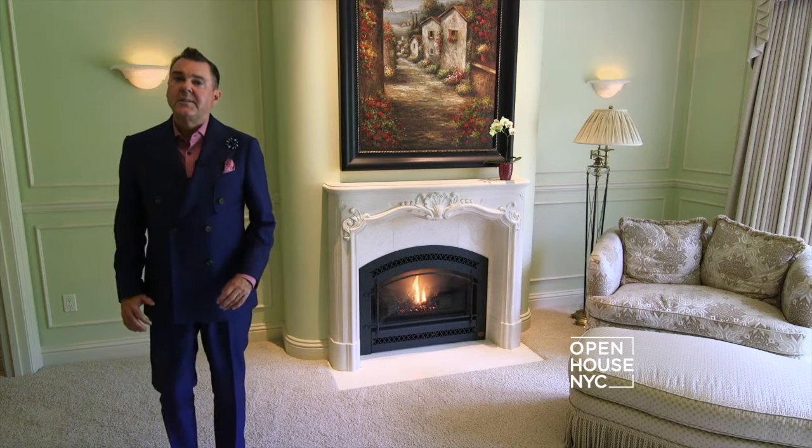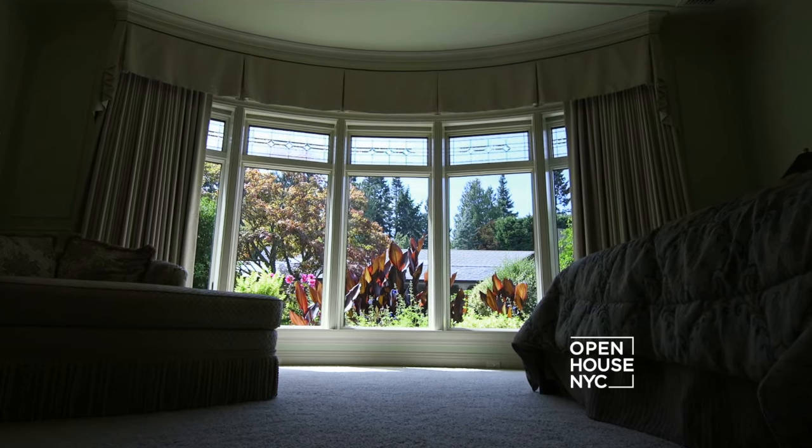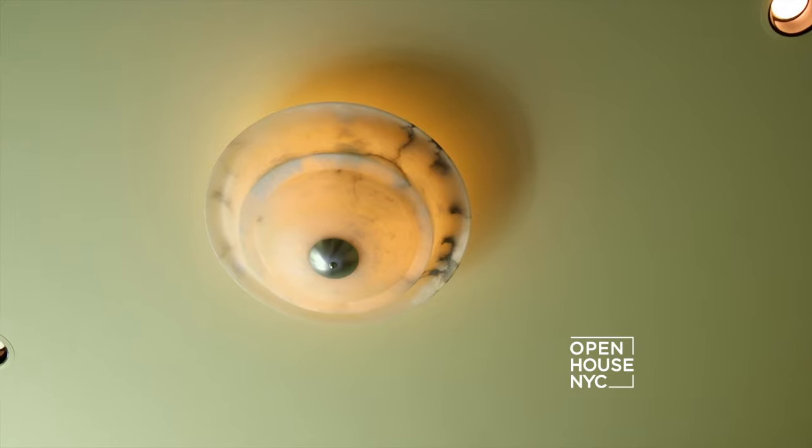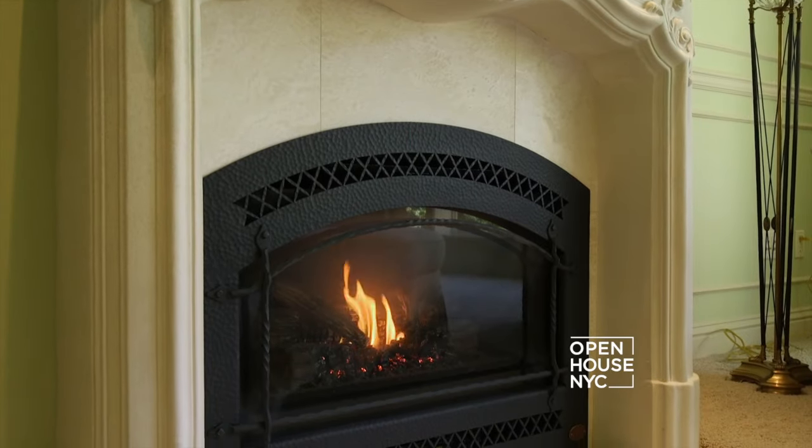Tucked away in a quiet part of the home is the main floor luxurious master suite. One of the first things you notice walking into this room is the panoramic windows overlooking the garden. I love the details in this room — the alabaster lighting, the crown moldings, and the hand-carved sandstone fireplace.